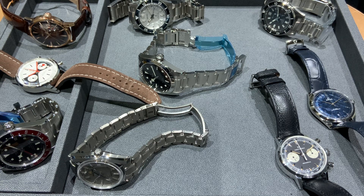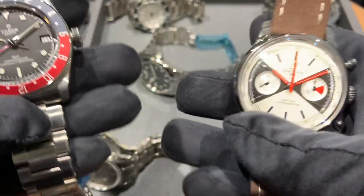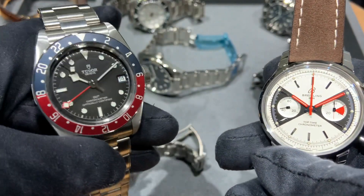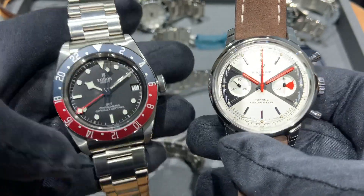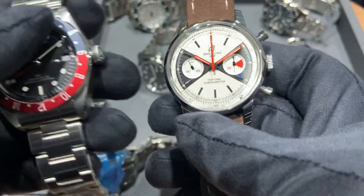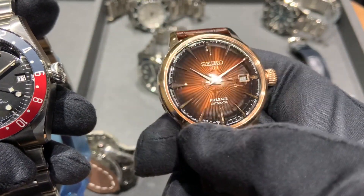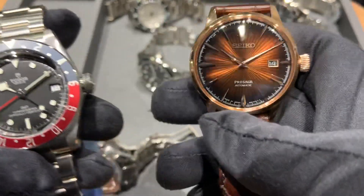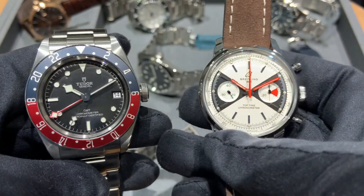I'll save my three for last and start with David's selections. He broke his $10k up fairly evenly with two bigger pieces: the Tudor Black Bay GMT at around $4,050 and a Breitling limited edition Top Time at around $5,000 — so essentially spending just over $9,000. With what he had left, he went with — and actually owns — the Seiko Presage Cocktail Time in rose gold. So his three-watch collection covers stainless steel bracelet, chronograph, and a dress watch.